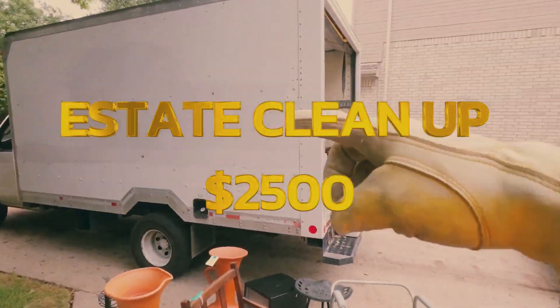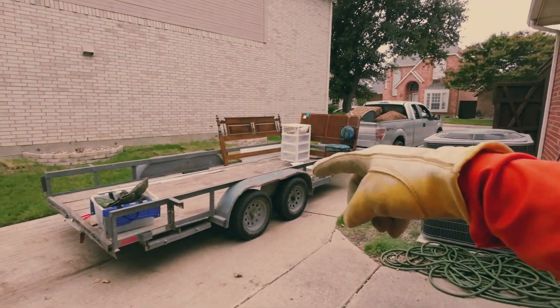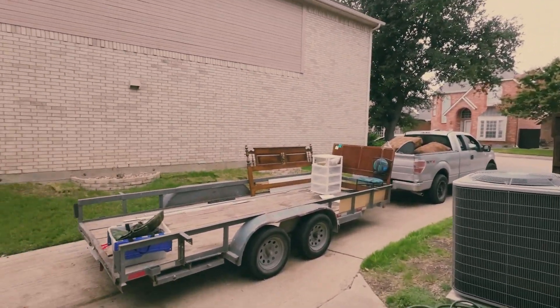Total house cleanout. We've got a trailer there — 16-foot flatbed — and another 16-footer.